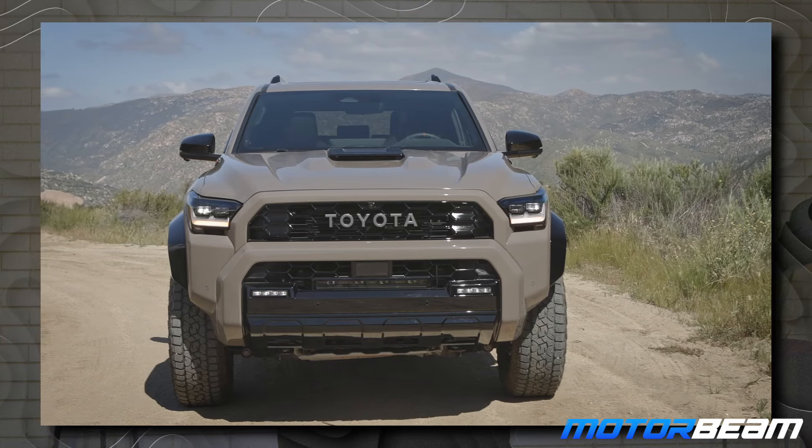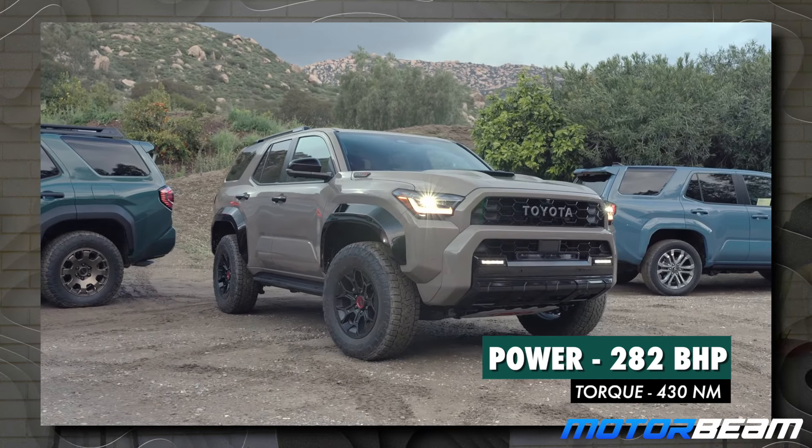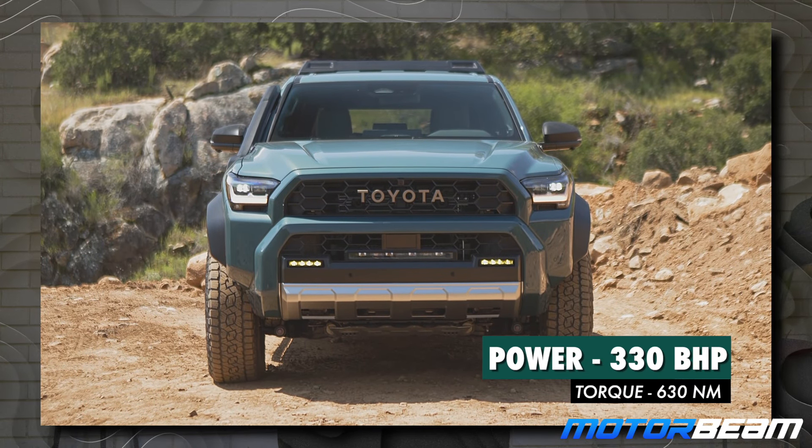In the North American market, you do not get a diesel engine with the FourRunner. It gets two petrol engine options — one is pure petrol, the other is a hybrid. The first engine is a 2.4-liter turbo petrol making 282 horsepower and 430 Newton meters of torque. The second engine is again a 2.4-liter but with a hybrid part added in, making around 330 horsepower and 630 Newton meters of torque.